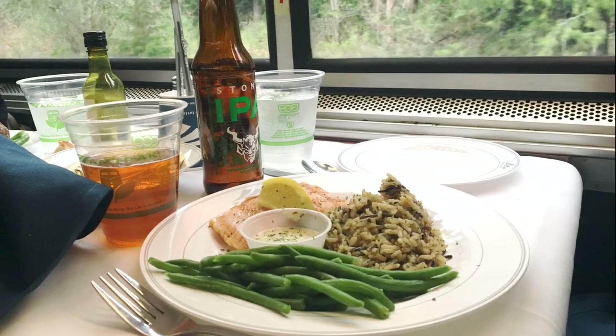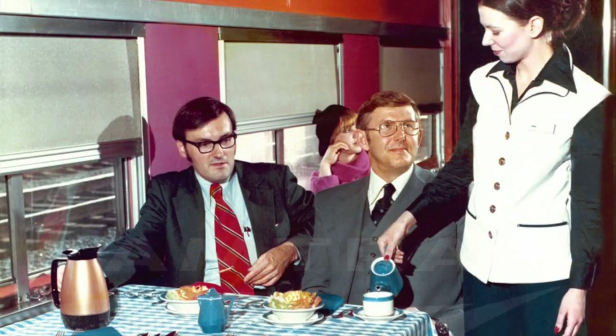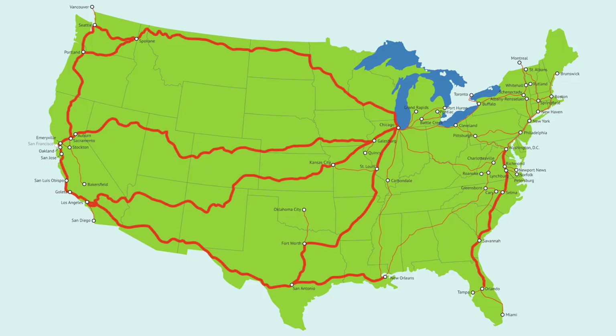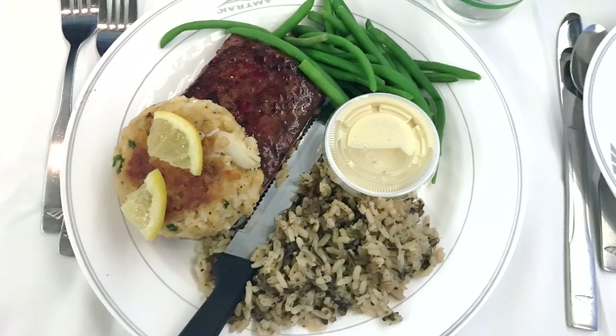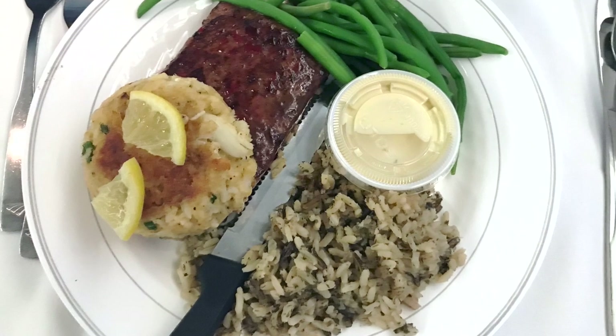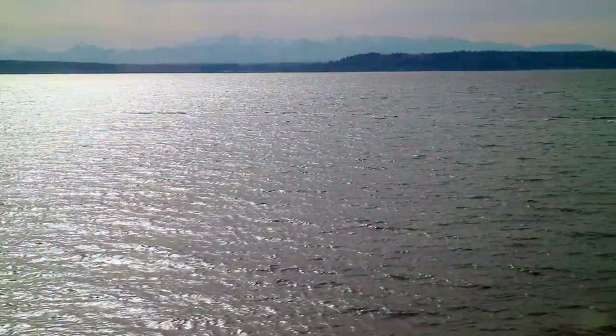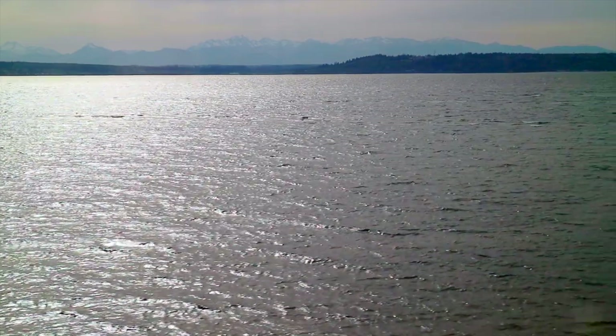If you ride an Amtrak train, you won't go hungry. Whether you're eating in the cafe or with either the traditional or flexible dining service, food and drink is an important part of enjoying your trip. I'd advise you to try all types just to have the experiences before they change or go away. Always check the Amtrak website for the latest on menus, times, and prices, because things do indeed change. Enjoy your food — everything tastes better on a train! Thanks for watching. Check out my other videos for travel tips, stories from my own travels, and my experiences as a Type 1 Diabetic Wanderer. See you on the rails!